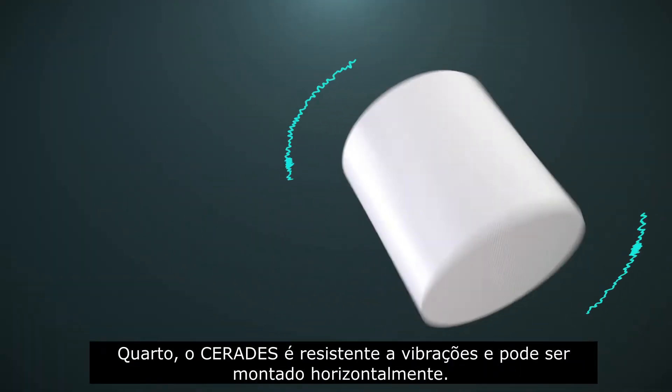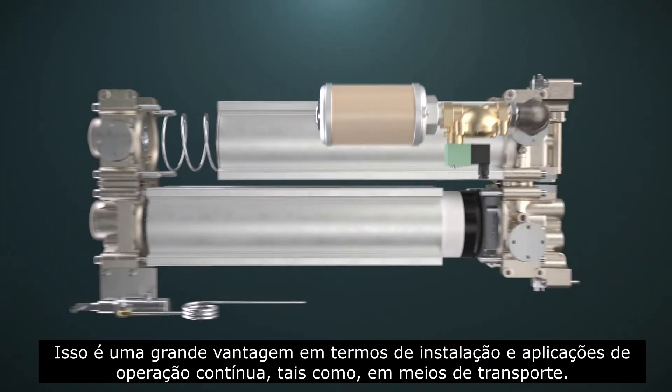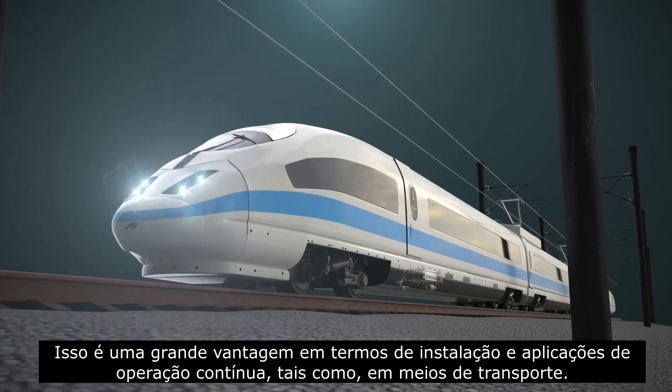Fourth, Serides is vibration resistant and can be mounted horizontally. This is a big advantage in terms of installation and continuous operation for applications such as the transportation industry.